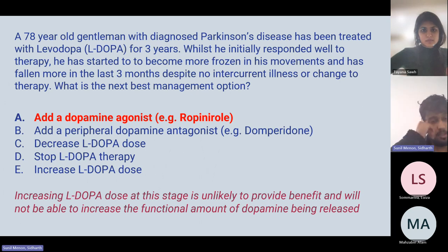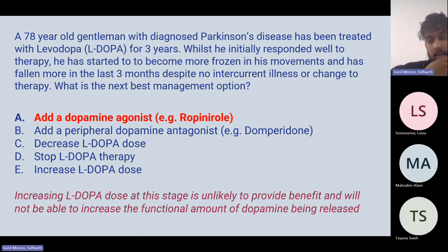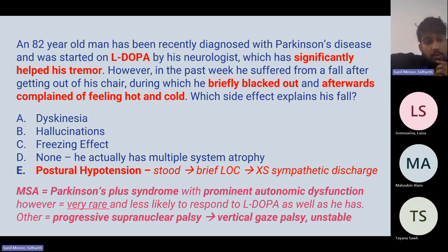For the Parkinson's question, the answer is dopamine agonist. After three years on levodopa, second-line treatment is needed — either a dopamine agonist, MAO-B inhibitor, or COMT inhibitor. Dopamine agonist is the option listed and is recommended per NICE guidelines. Levodopa is an important medication to remember in Parkinson's management.